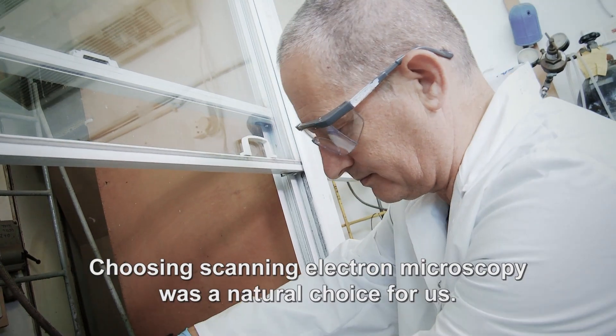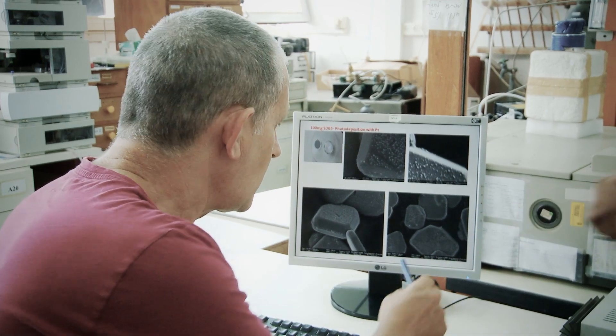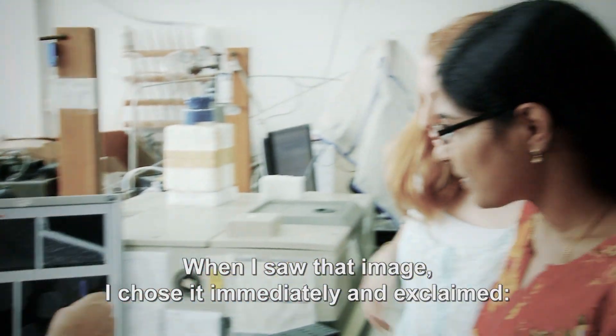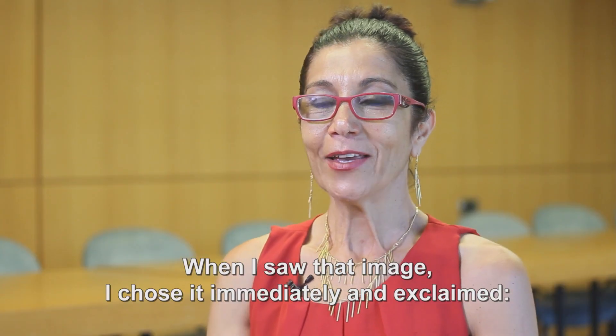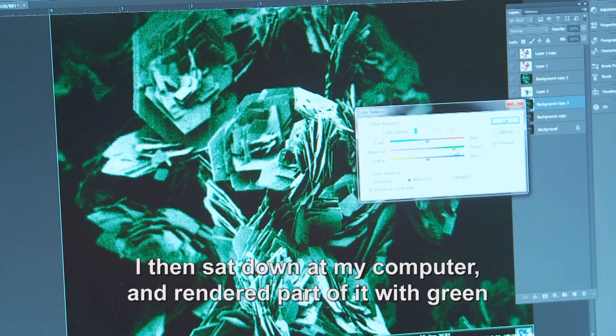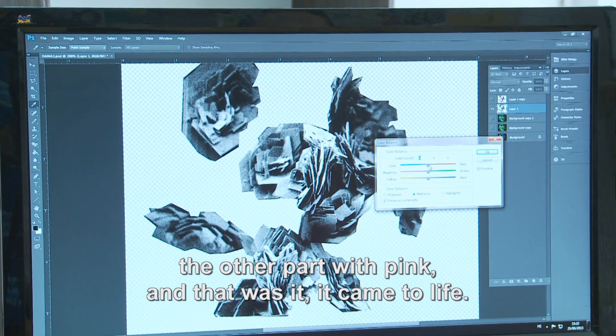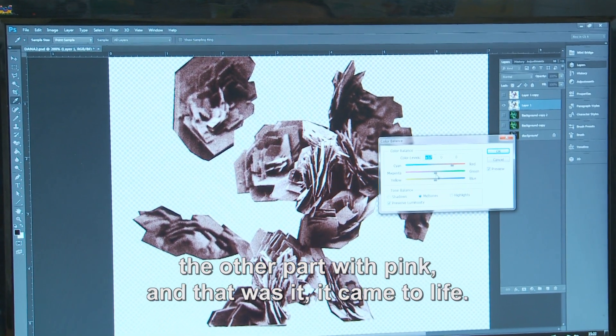Choosing scanning electron microscopy was kind of a natural choice for us. When I saw that image, I chose it immediately and exclaimed, 'Yaron, it's a bouquet of roses!' I then sat down at my computer and rendered part of it with green, the other part with pink, and that was it. It came to life.